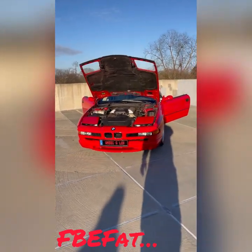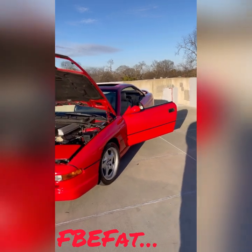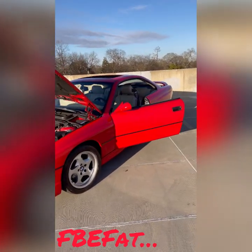This motherfucker looks like a transformer. Alright, I appreciate y'all man, I'm out.